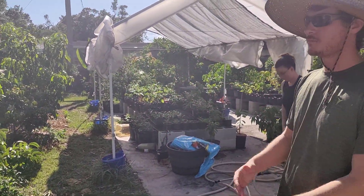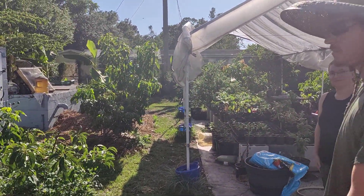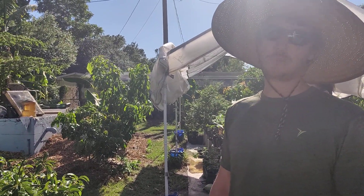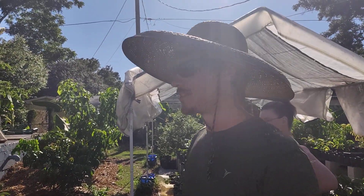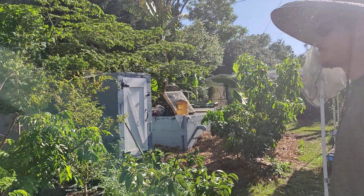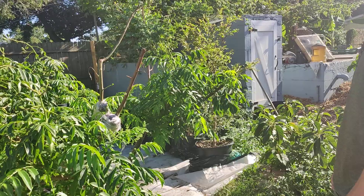We're at part two here in Winter Haven, Florida. This is my backyard — this is where I try to keep most of my good stuff that I don't want people stealing. I keep mangoes in the front yard, but I try to keep my good stuff back here.